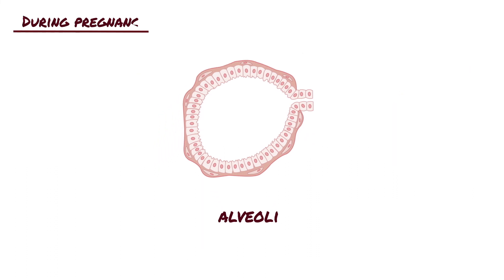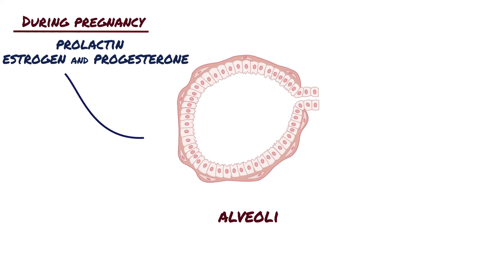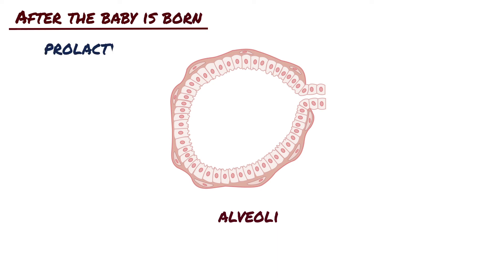During pregnancy, prolactin, along with the estrogen and progesterone produced by the placenta, stimulates the growth of the milk-producing alveoli. In turn, this makes the breasts themselves grow and prepare for lactation. After the baby is born, prolactin stimulates the milk-secreting epithelial cells.